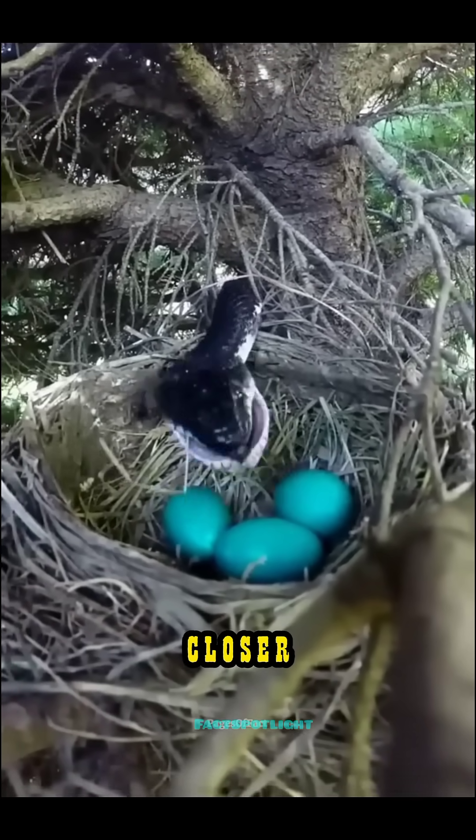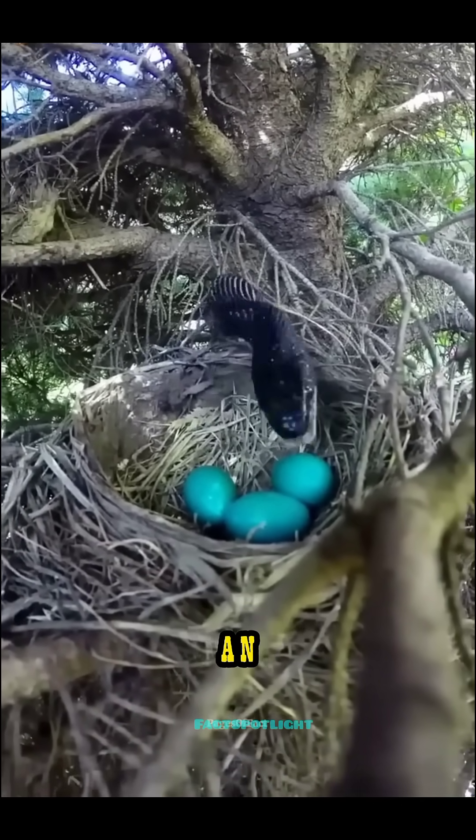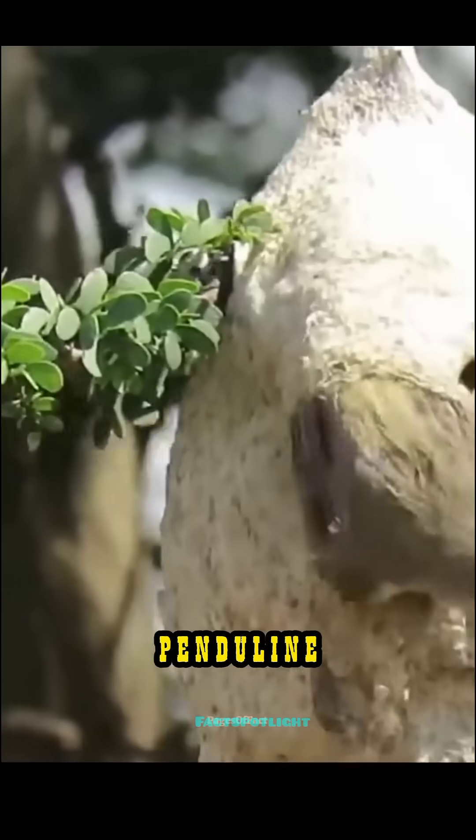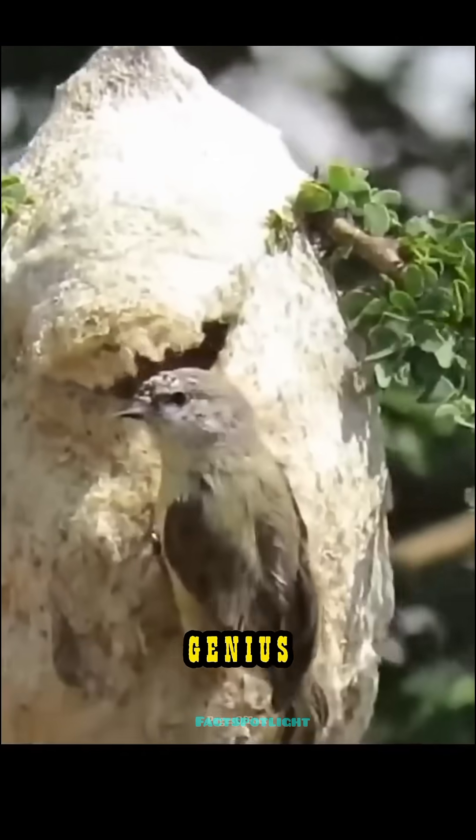A snake slithers closer. Eggs would normally mean an easy meal, but this bird planned ahead. Meet the Penduline Tit, a tiny bird with a genius defense.